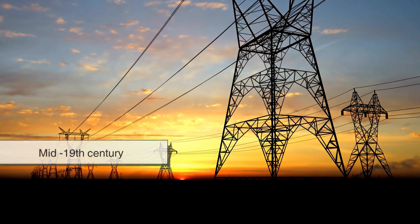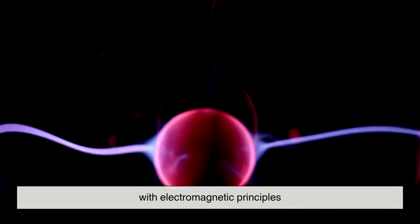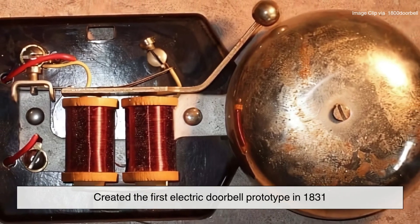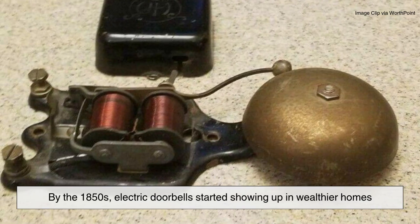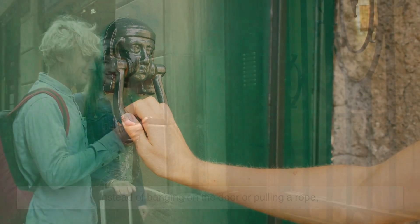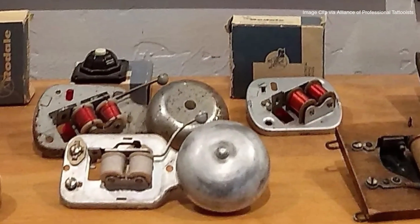But everything changed in the mid-19th century with the arrival of electricity. Around the 1830s and 1840s, inventors started playing around with electromagnetic principles. That's when Joseph Henry, who also contributed to the development of the telegraph, created the first electric doorbell prototype in 1831. By the 1850s, electric doorbells started showing up in wealthier homes, and they were kind of a big deal. Instead of banging on the door or pulling a rope, you could now press a button and a bell would ring instantly inside the house, thanks to the wonders of electric current.